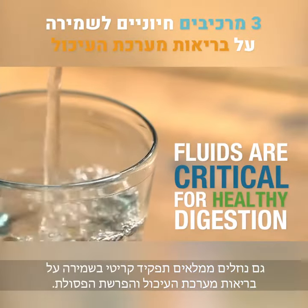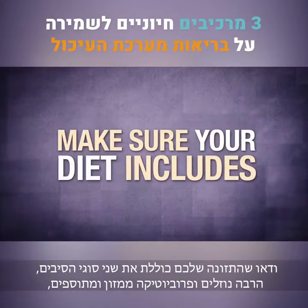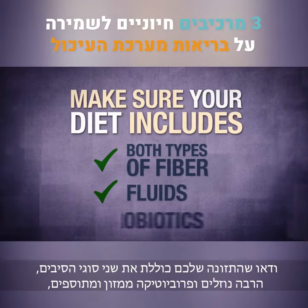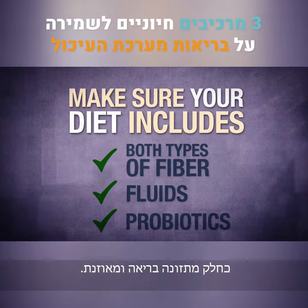Fluids are also critically important for healthy digestion and elimination. Make sure your diet includes both types of fiber, plenty of fluids, and probiotics from both foods and supplements as part of a healthy balanced diet.